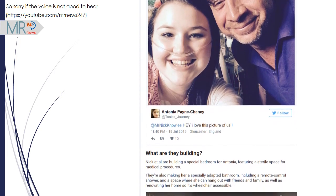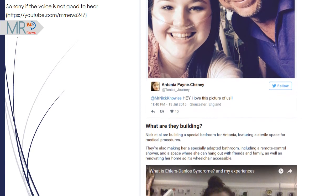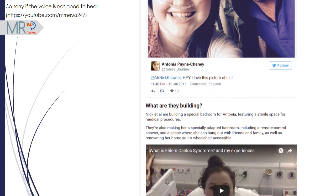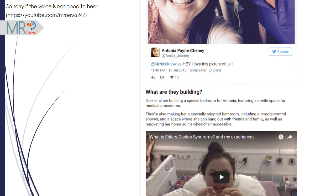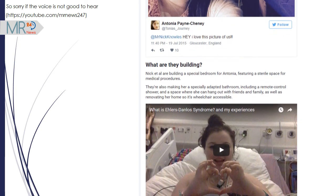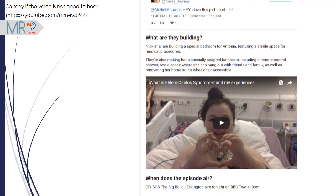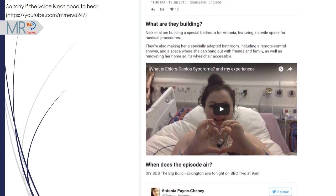What are they building? Nick and the team are building a special bedroom for Antonia featuring a sterile space for medical procedures. They're also making her a specially adapted bathroom, including a remote control shower, and a space where she can hang out with friends and family, as well as renovating her home so it's wheelchair accessible.